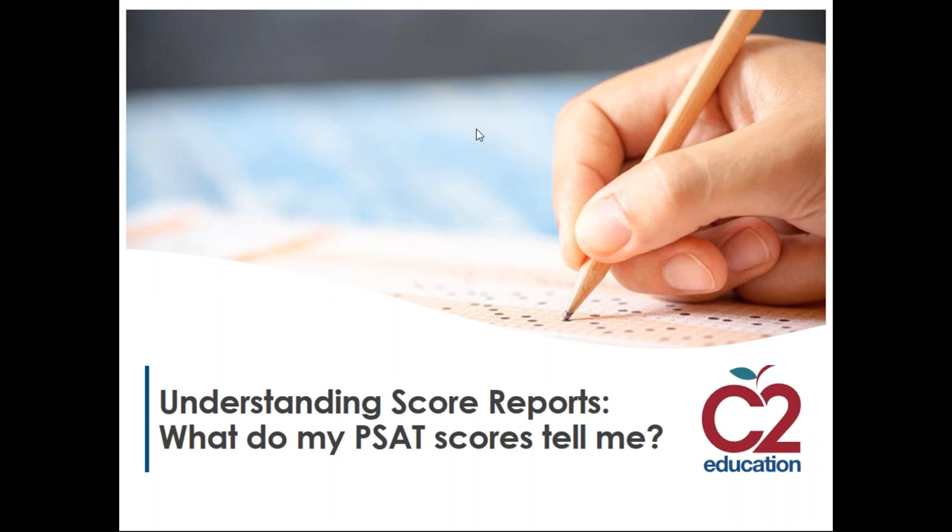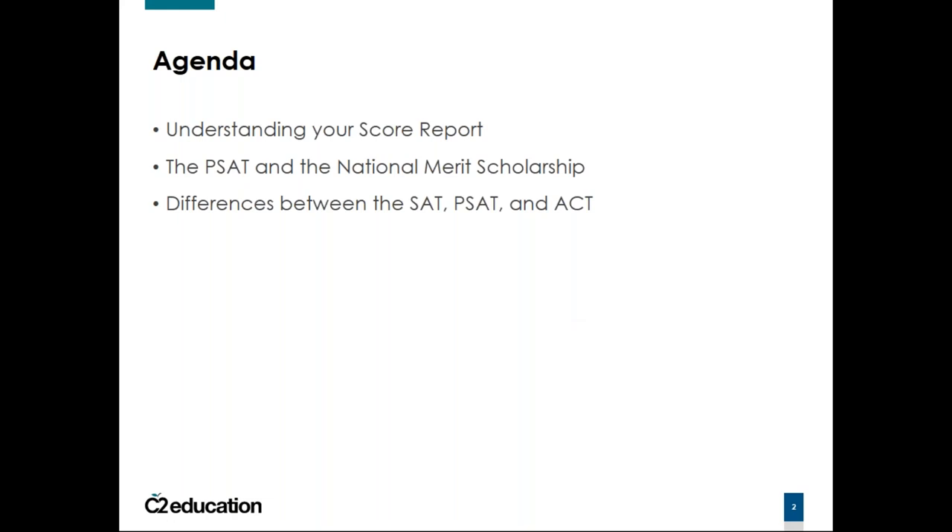Tonight we're going to be talking about the PSAT — specifically how to look at the score reports, what the next steps are, what you do with those score reports once you get them, how to read them, and how the PSAT connects to the National Merit Scholarship as well as to the SAT and the ACT. We'll start by going through the score report from beginning to end, then look at the National Merit Scholarship, and then compare the PSAT to the SAT and ACT.